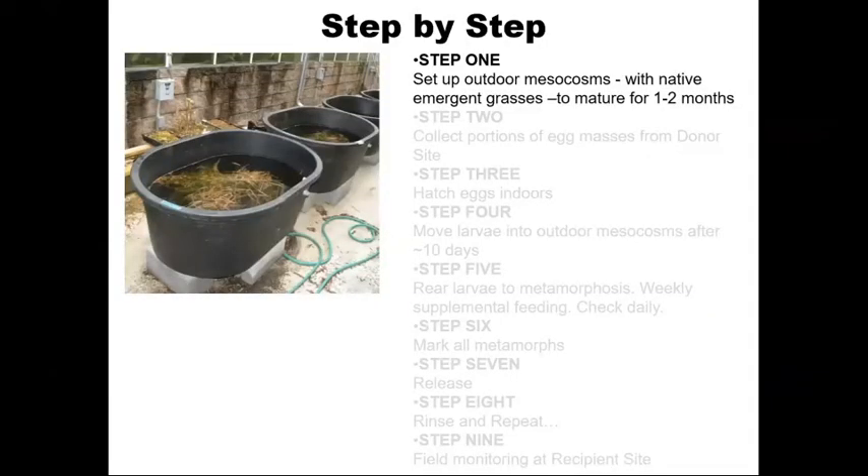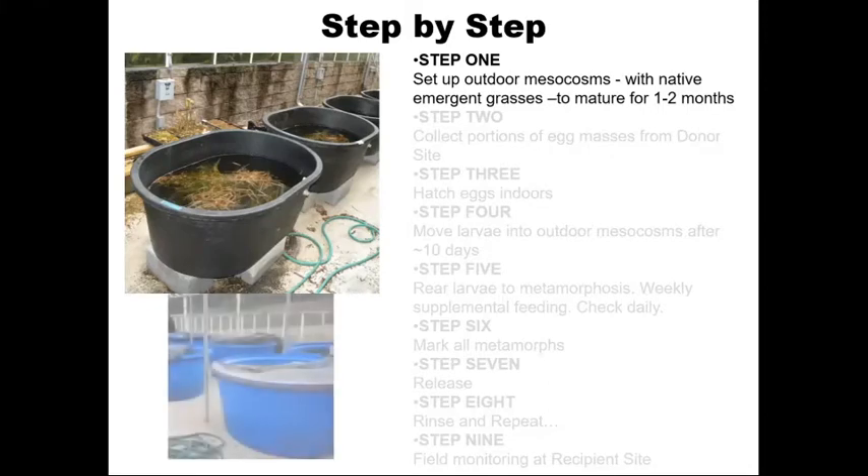So what did we do with gopher frogs? We had a step-by-step process. The first step, prior to acquiring any animals, was to set up outdoor mesocosms with native emergent grasses and plant material. We allowed these to mature for about one to two months before adding any animals, so that way there was a good natural biome established. The upper picture shows examples of mesocosms at the Atlanta Botanical Garden, and below are mesocosms set up at the University of Georgia's facility.